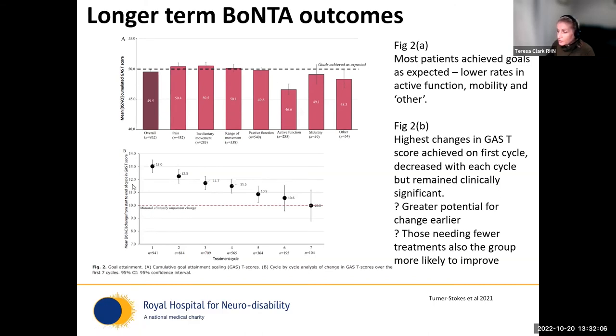Looking across multiple treatment cycles — patients who had up to seven cycles — the first cycle with 941 people showed really good and clinically important change. There appears to be a reducing rate of return across cycles, though there are still clinically important changes at the seventh cycle. Fewer people are coming back at each cycle, suggesting those who continue to the seventh cycle have the most complex clinical picture, and it's much easier to make a large change on the first treatment than once things become more embedded and difficult to change.